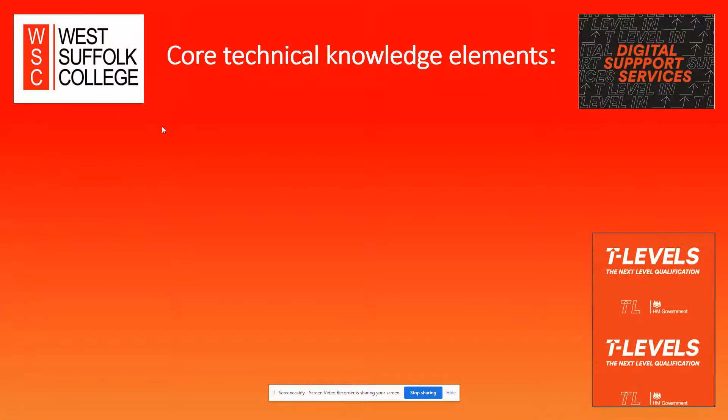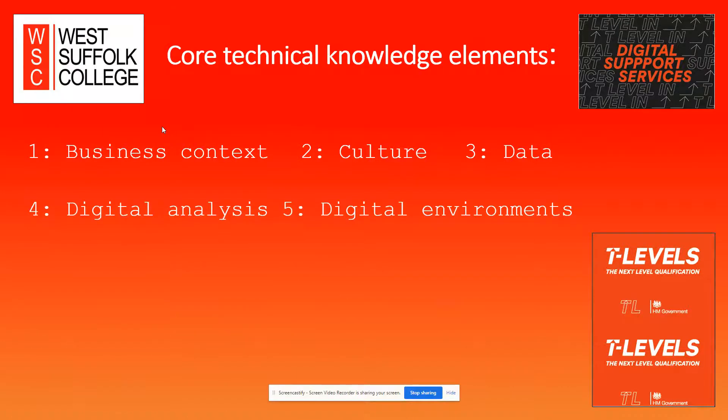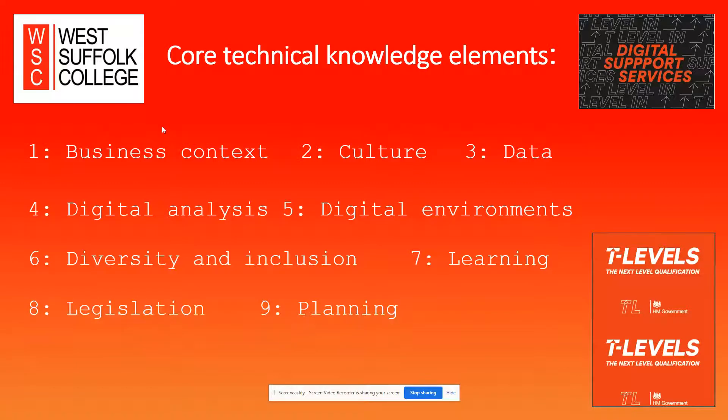Let's look at some of those core technical knowledge elements we'll cover in the first year. We're looking at data, systems, cyber security, digital analysis, learning new digital environments, planning technical drawings, technical systems, tools and testing to ensure a safe, cyber secure environment.